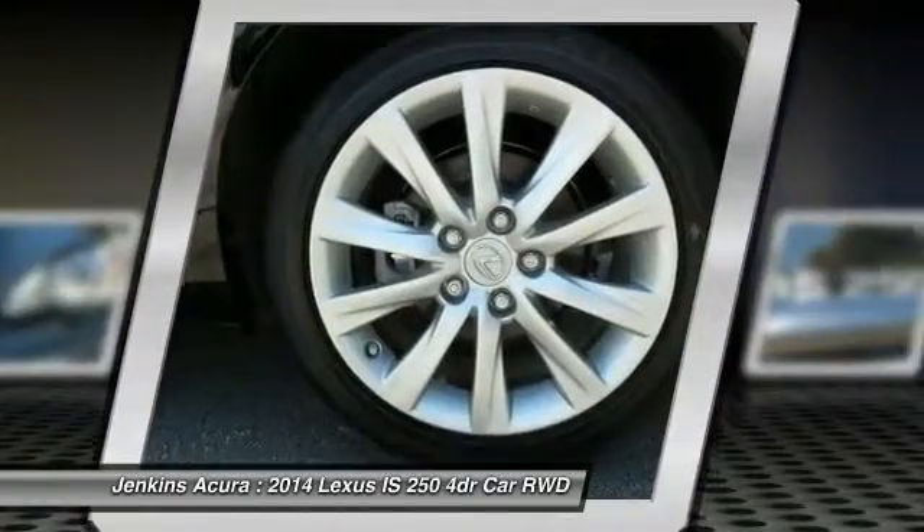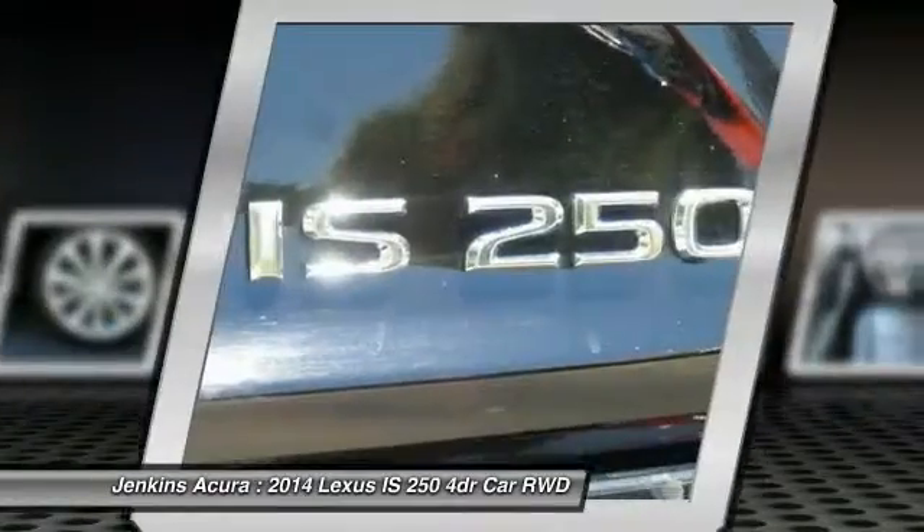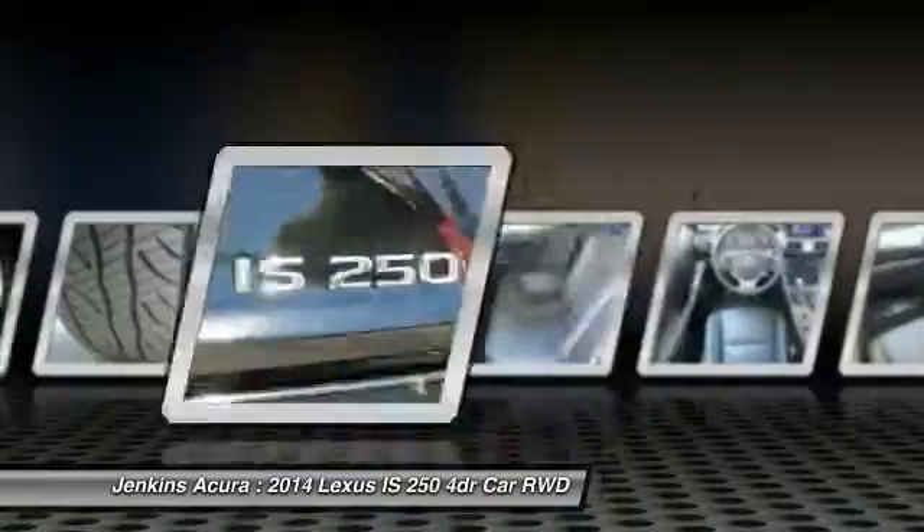Bluetooth, adjustable steering wheel. This vehicle offers reliability and good looks at a great price. So come in and take a test drive today.